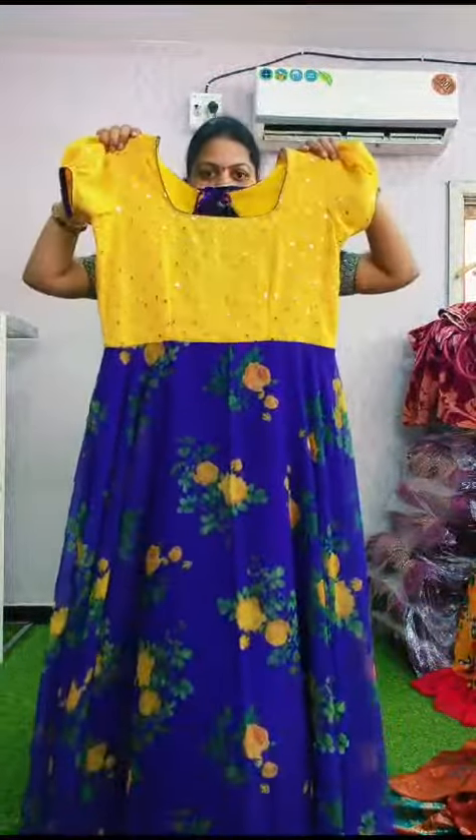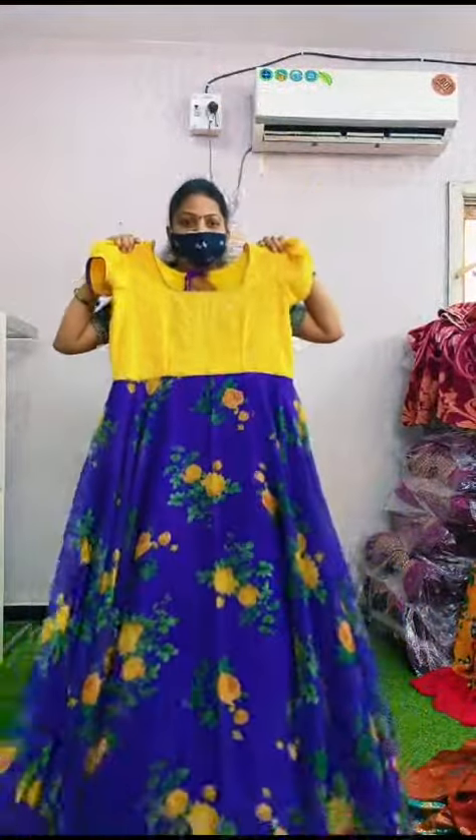Next to the frock, the next to the frock is customized. So we have to make a customization.